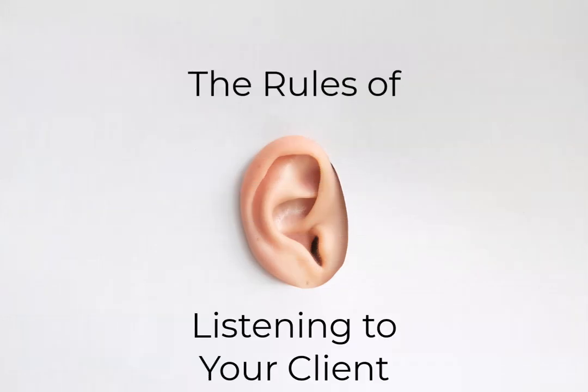Chapter 11: the rules of listening to your client. Effective listening is a fundamental skill in our industry. It allows us to understand our client's needs, their concerns, and their preferences. There are several rules you need to keep in mind when listening to your client.